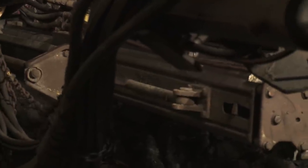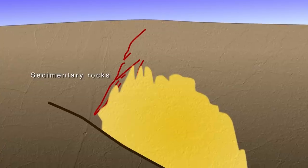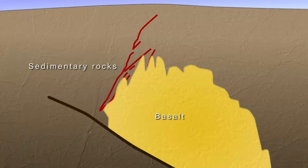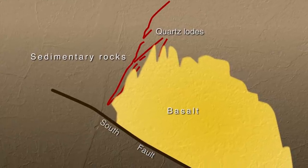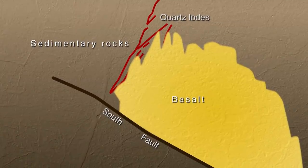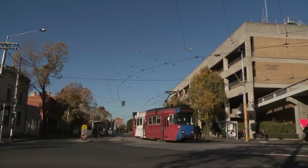After the mine reopened in 1982, there were some tricky questions to be answered. Did a large dome of basalt, now just below the surface, control the formation and distribution of quartz loads? And was there any prospect of finding gold beneath a major fault called the South Fault, since no past mining had ever ventured this deep?